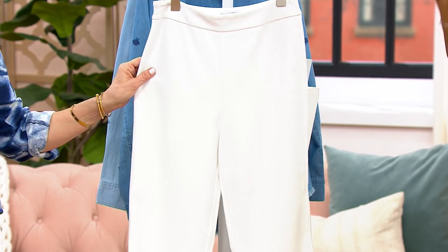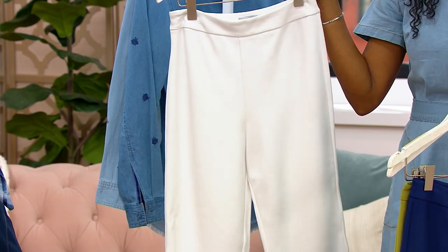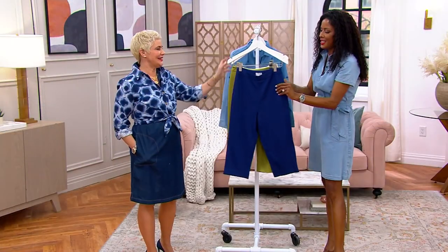Now, with the white, I'm just going to say this right away: do not wait. We only have 300 to go around if you want them in the regular inseam, and 200 in the petite. So let's talk about that Signature Ponte knit.